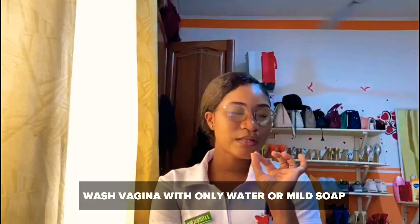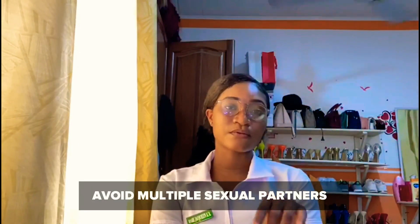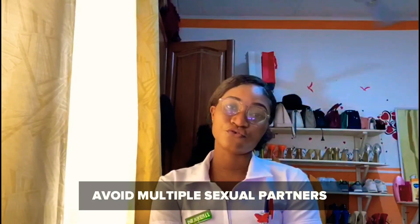The preventive measures are things you would have to do to prevent getting BV. You should wash your vagina with only water or a very mild soap. Prevent or avoid having multiple sexual partners, but if you do, make sure you use protection. Wipe your vagina from front to back and not back to front, and avoid douching.